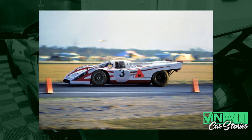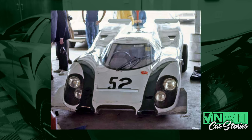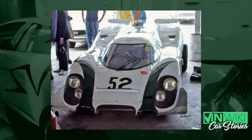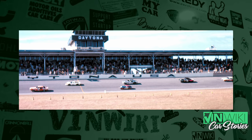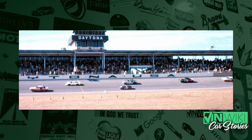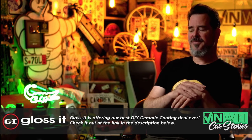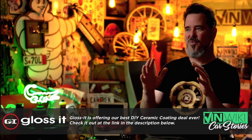There was another privateer 917 that showed up but didn't make it out. To give you an idea of what Daytona was like in 1970, these races weren't like they are today with extremely regulated, very specific cars. There were over 60 cars signed up to run. The fields were enormous — lemon-sized fields. The cars were all over the shop as far as what they were.